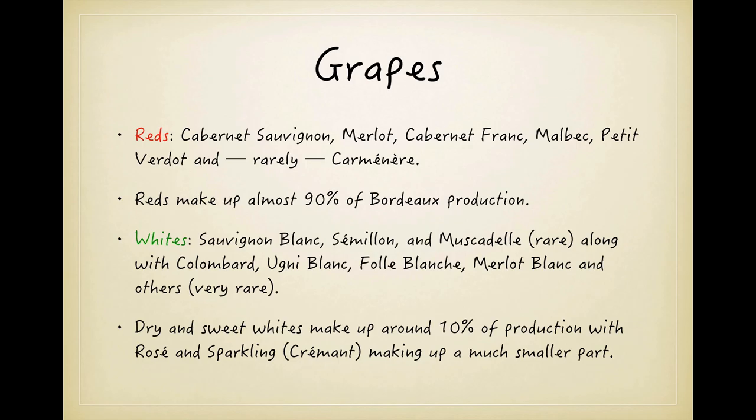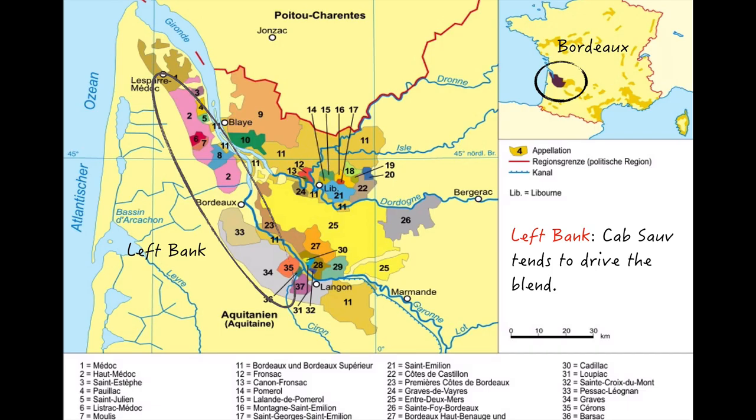Speaking of blends, that's really what you're getting when you buy a Bordeaux. Unlike in the US, where wines tend to get marketed as single varietal productions such as Cabernet Sauvignon, Merlot, or Chardonnay, blending two or more grapes is the order of the day throughout much of France and Europe. What you're also most likely going to get is a red, with red wine making up just shy of 90% of Bordeaux's total production. If you do get a white, it'll likely be some combination of Sauvignon Blanc and Sémillon, with the possibility of a few other varieties as well. Whites make up around 10% of total Bordeaux production, with the remaining couple of percent taken up by rosés and sparkling wines, which are called Crémant.